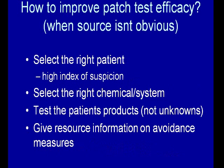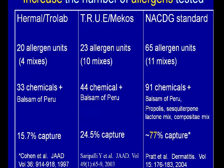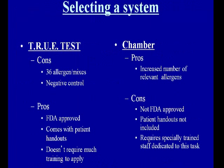How do we improve patch test efficacy when the source isn't obvious? First, select the right patient with a high index of suspicion. Select the right chemical system. Test the patient to their products, but not unknowns — if people come in with a bunch of plants, I don't put the plants on the patient without knowing what they are. The Hermal/Trolab kit had 20 allergens with about a 15% capture rate. The true test in 2003 had 24 chemicals capturing about 24%. The North American Standard 65 captured about 75% — the more allergens you test, the greater chance you have of selecting a relevant one.